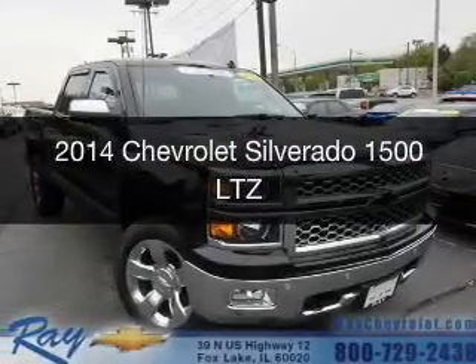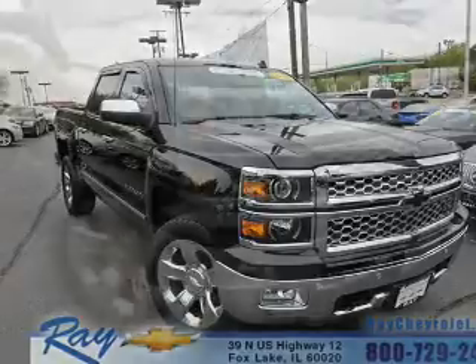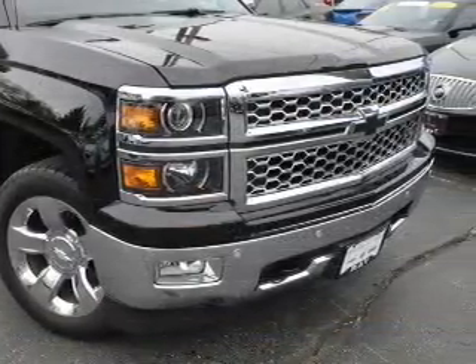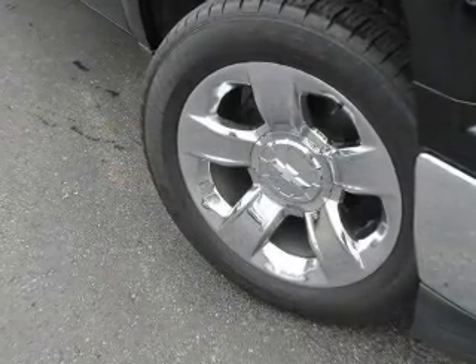This is a certified pre-owned 2014 Chevrolet Silverado 1500. It's powered by 4-wheel drive, a 5.3 liter 8-cylinder engine, and a 6-speed automatic transmission.